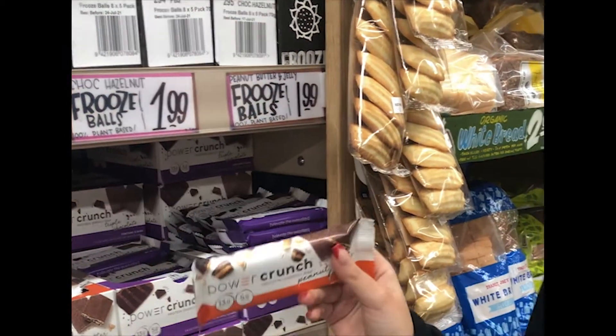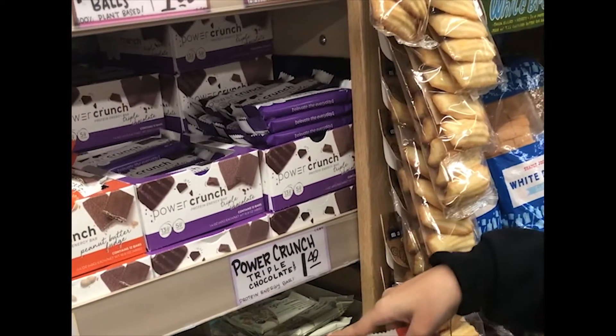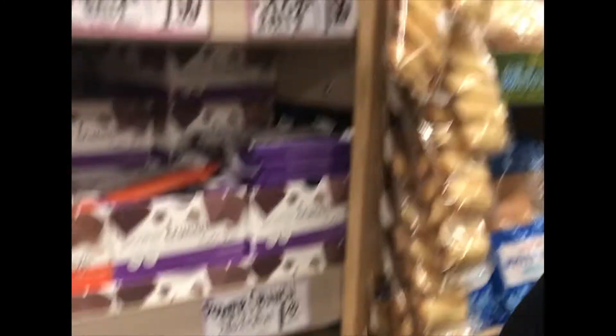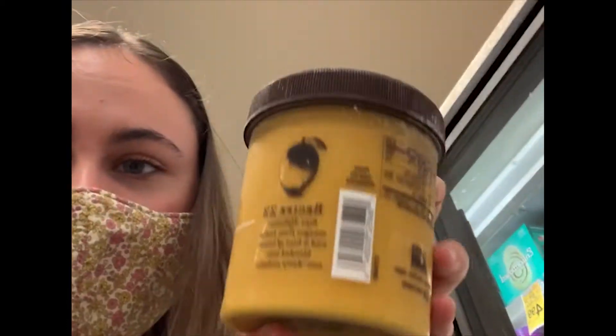Next we're grabbing some protein bars, which are a great and easy snack for college students on the go. As you can see, all of these protein bars are individually packaged, which creates a lot of waste and is not very sustainable. The prices are also very high — ranging from $1.49 to $1.99 and above. For dessert I decided to go with dairy-free gelato, which is a tiny bit more expensive — about a dollar more than a pint of ice cream — but the container feels like it can be reused, as opposed to cardboard containers like Ben & Jerry's has.